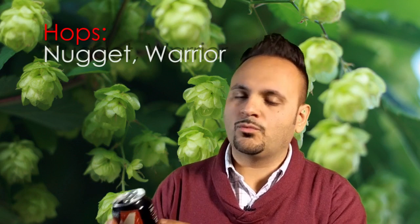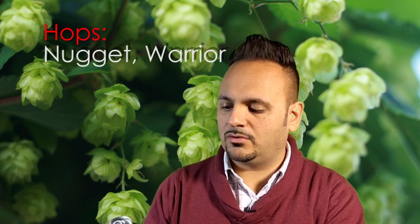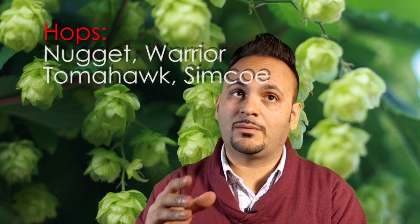There's some good information here on the label. On the side it tells me the alcohol, the IBUs, and the hops that go into it. The hops really tell me what it's gonna taste like. It's 7.5% ABV, 93 IBUs — very bitter. The nugget and warrior are the bittering hops; don't worry about those, they just add to the bitterness contributing to those 93 IBUs. Tomahawk and Simcoe are the flavor addition hops.